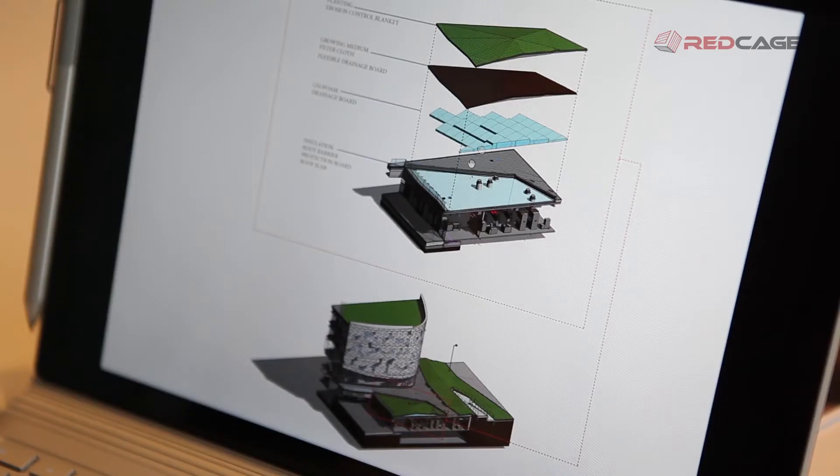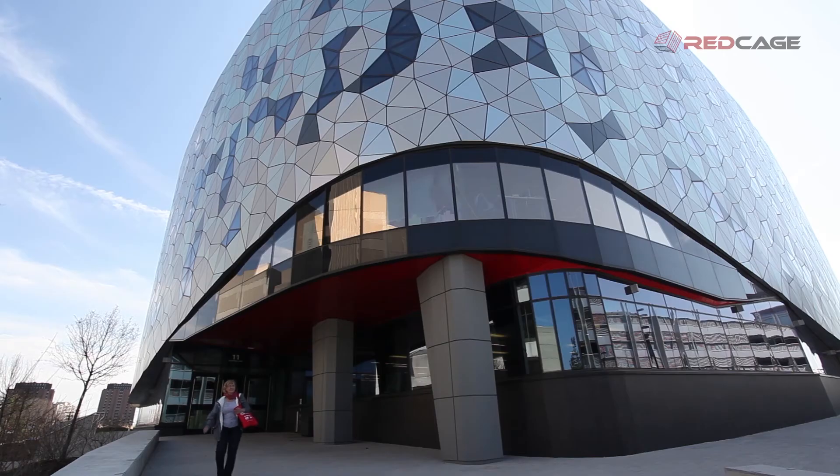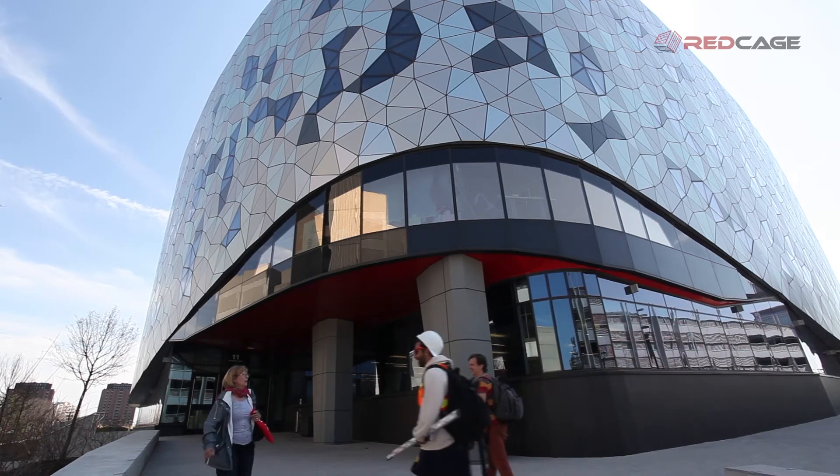It's a very interesting tool to actually bring people together because those models, as they're developed, all need to fit together. The engineers would have a model, we would have a model, the landscape architect would have a model, and ultimately they all need to come together and morph as one seamless model that can be used for construction and operation. It's an enabler to work together, to integrate ideas from everyone in such a way. It's fluid, it's real time, and it's a great catalyst for collaboration like nothing else.